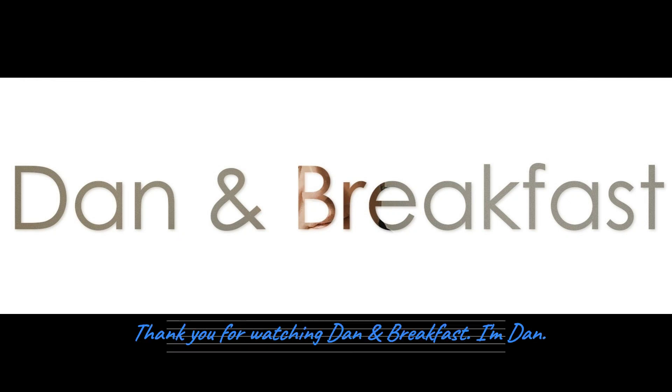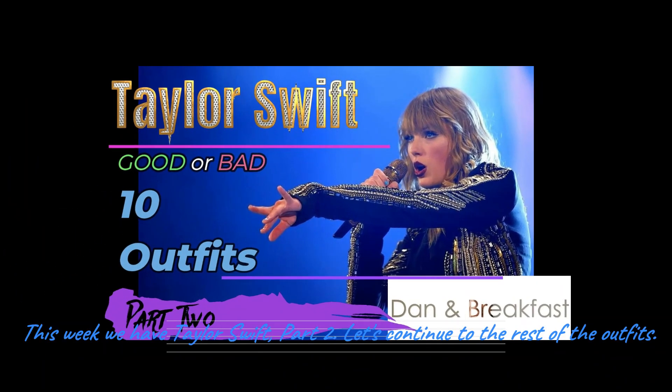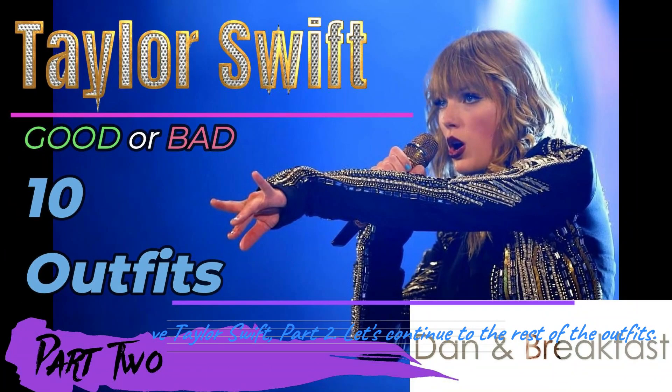Thank you for watching Dan and Breakfast. I'm Dan. This week we have Taylor Swift part 2. Let's continue for the rest of the outfit.